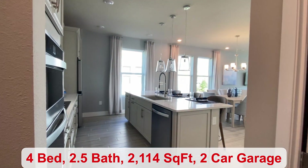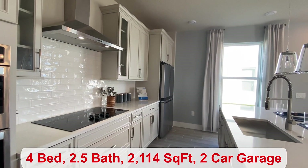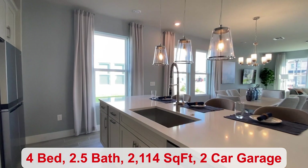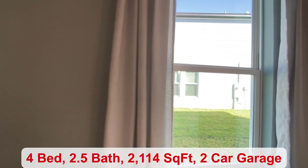You'll see you have some additional seating here at your island. And a total of 2,114 square feet of living space.